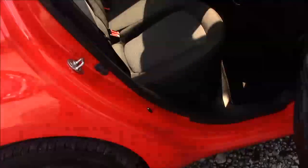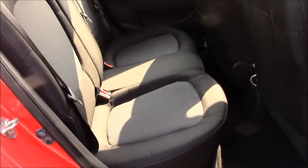Moving into the rear of the vehicle, we have a cloth interior with three-point seatbelts and three headrests which all come with isofix. We also have some additional storage in the back of the front passenger seat and plenty of legroom.